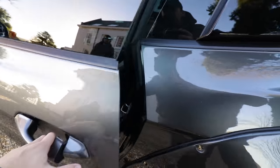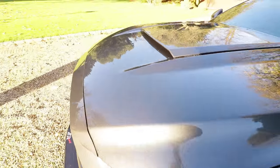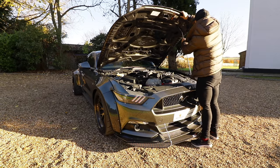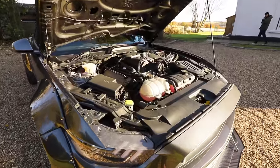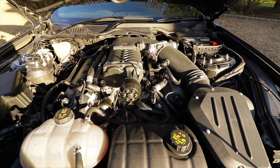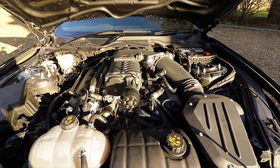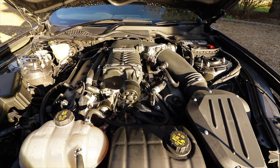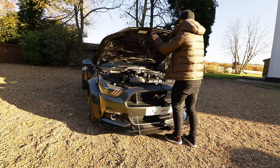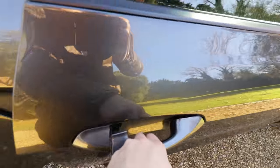What you're probably all waiting for is to see the engine, so let's open it up. The standard Mustang already produces 415 brake horsepower out of a 5-litre V8. What Deranged have also done is bolt on a supercharger — this is now running 700 brake horsepower, making it a completely different animal to the normal car. Let's get inside and see how she sounds.